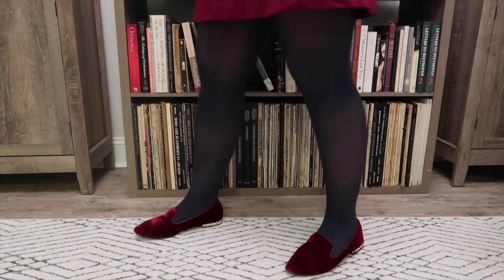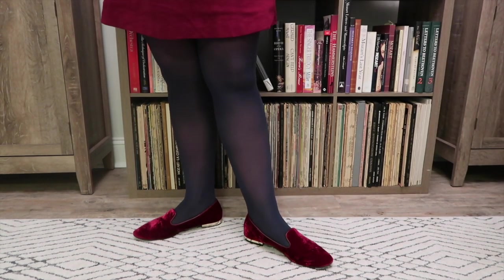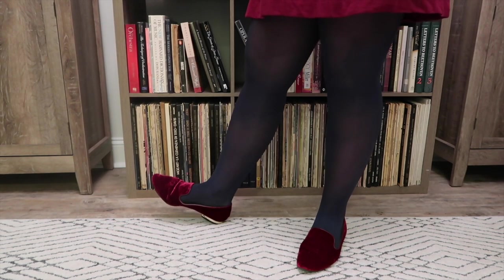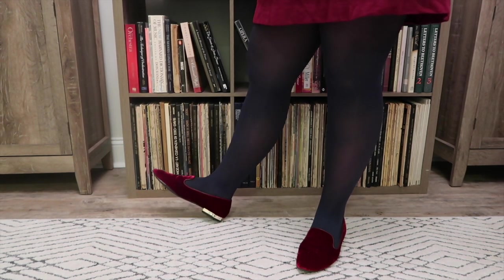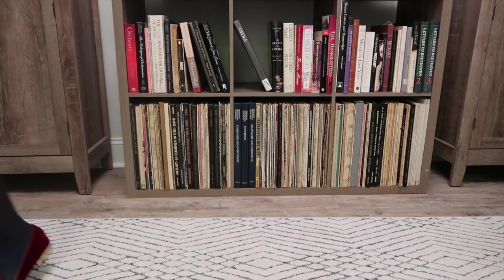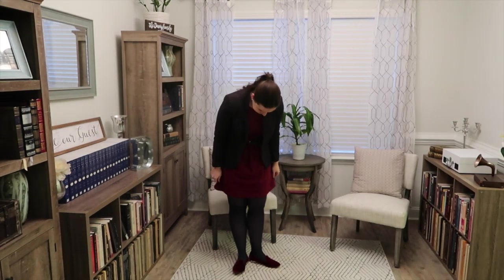For shoes, I went with these super fun burgundy velvet flat loafers. They are so cute. I actually have the same ones in black and I wear them all the time in the winter. And if you can tell, these tights are actually navy, which is very helpful if you wear a lot of navy like I do. My black tights always have holes in them, and my navy tights never do — very strange.